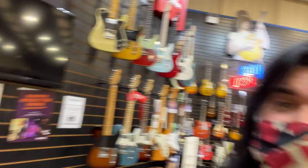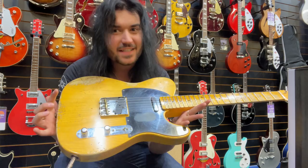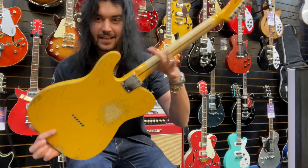Firstly, I'm going to take you on a tour of this fantastic store and show you some of my favourite bits and bobs inside of it, like this Esquire. That's just a beautiful Relic Telecaster. Now, I'm not much of a Fender guy, but this is not only the nicest Fender I've ever played — this is one of the nicest guitars I've ever, ever played. It's unbelievable.